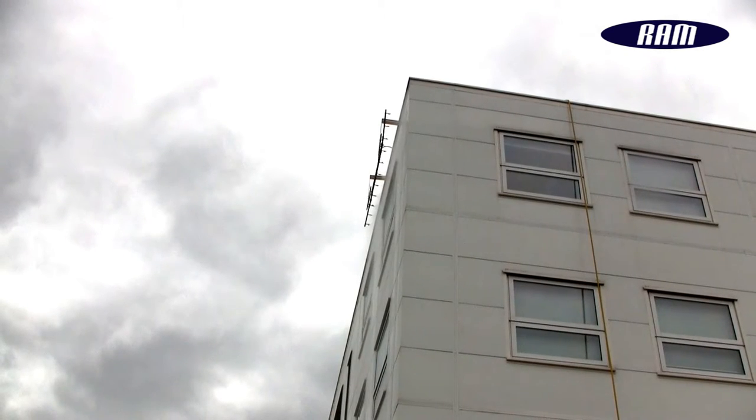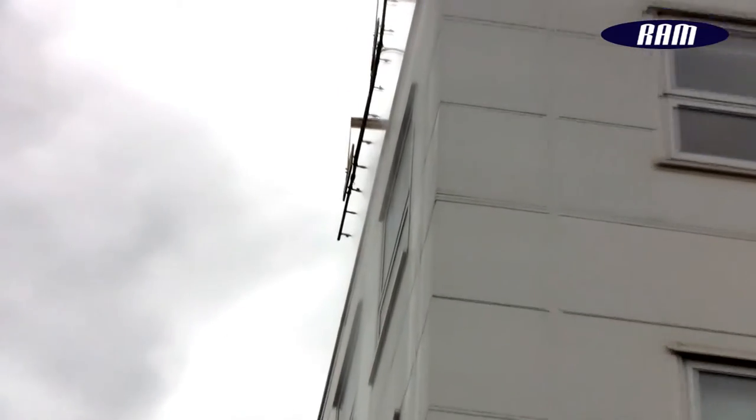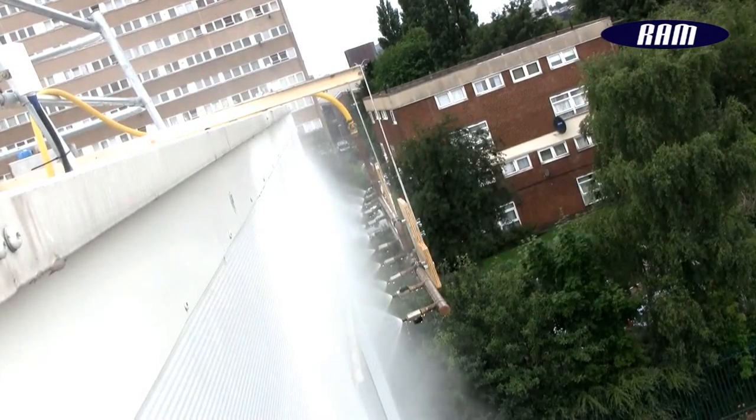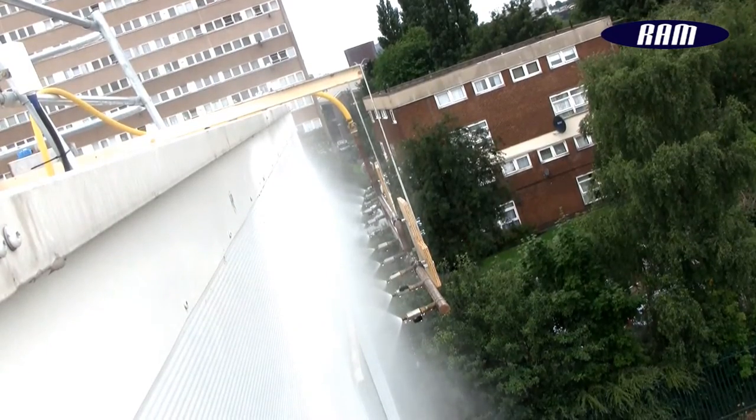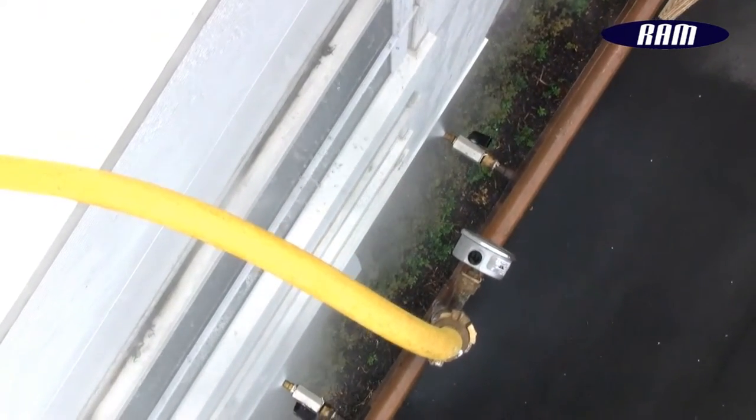Ram Consultancy often undertakes spray bar testing and hose testing, using UCAS certified procedures. The service confirms the water tightness of curtain walling and cladding systems by directing concentrated water sprays to specific areas of the building envelope. A distance of 250mm is maintained between the face of the elevation and the spray nozzle.